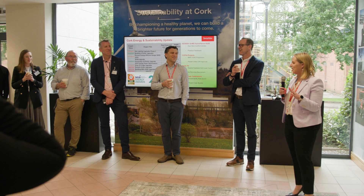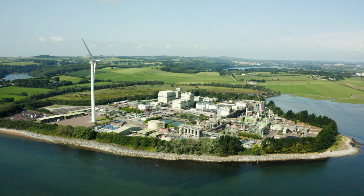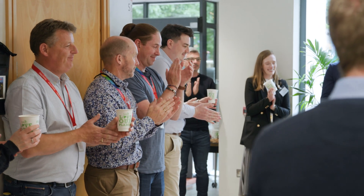At Thermo Fisher, our mission is to enable our customers to make the world healthier, cleaner, and safer — and that starts with our sites. The turbine was a mammoth undertaking, but one that has demonstrated what is possible through imagination, collaboration, and dedication. I'm really looking forward to what the next 10 years will bring for Thermo Fisher on our journey to a more sustainable future.